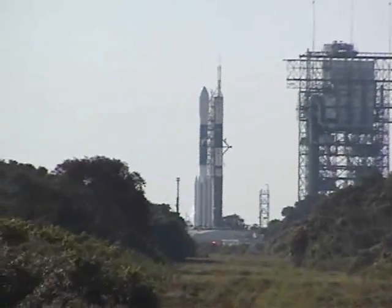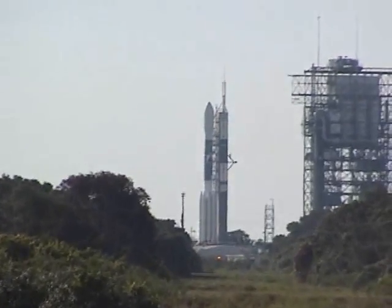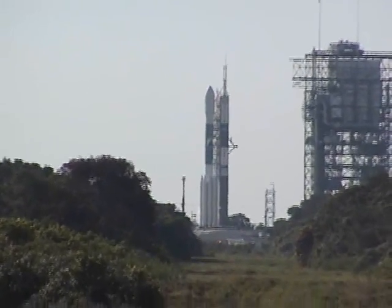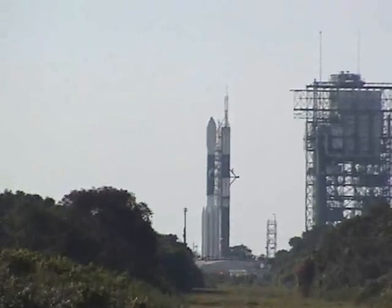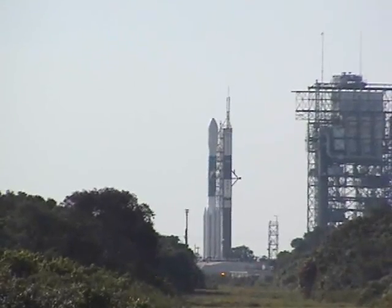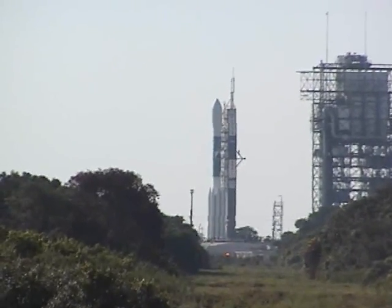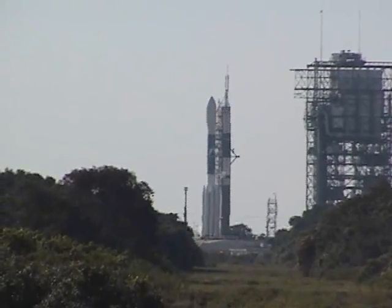One second, 35 seconds, 30 seconds. Got it — pressurized. 32 seconds. 30 seconds. 30 seconds.